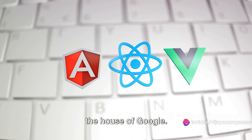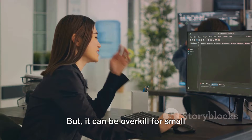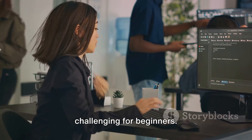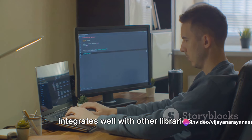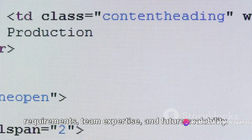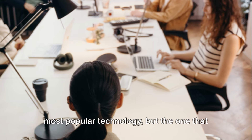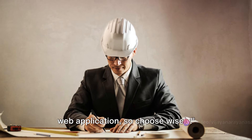Angular, another heavyweight, hails from Google. It's a comprehensive framework supporting both mobile and desktop applications. But it can be overkill for small projects, and the complex syntax can be challenging for beginners. Then there's Vue — it's lightweight, easy to learn, and integrates well with other libraries. But its smaller community can mean fewer resources when you run into problems. Each of these technologies has its strengths and weaknesses. The right choice depends on the project requirements, team expertise, and future scalability. Remember, it's not about choosing the most popular technology, but the one that fits your project best. These technologies form the face of your web application, so choose wisely.